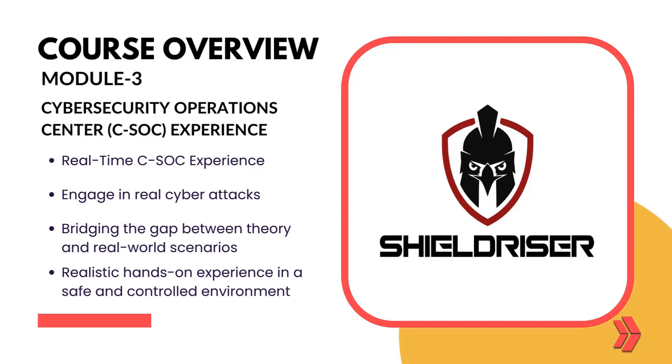Engage in real cyber attacks within a live Cybersecurity Operations Center environment, providing an immersive and practical learning experience.